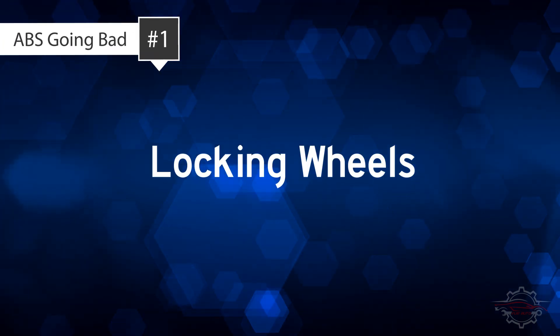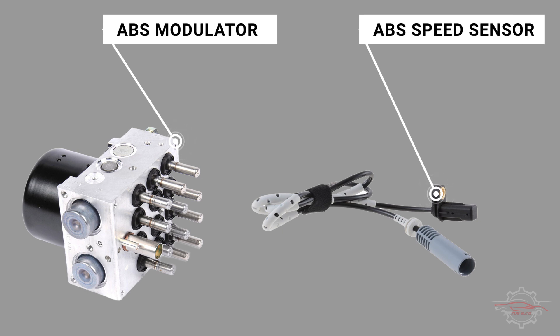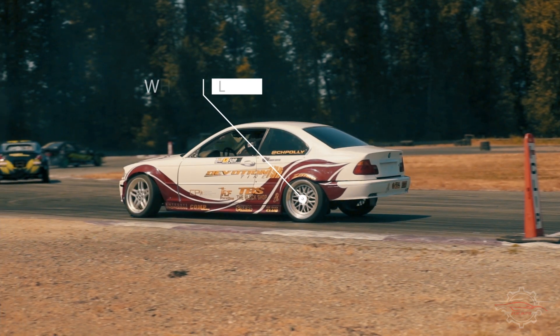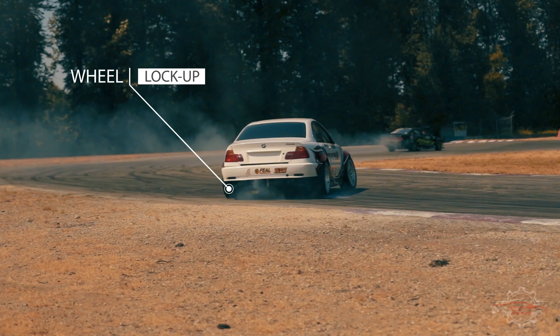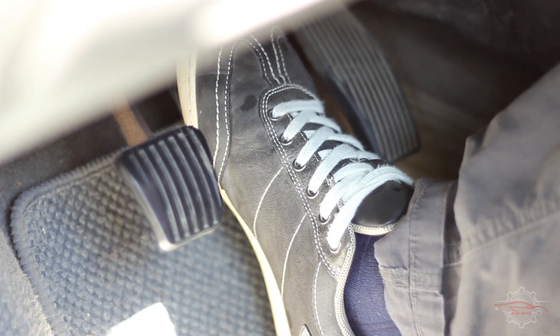1. Locking Wheels. The ABS control module is responsible for preventing wheel lock-up in situations of traction loss. However, when this component malfunctions, the accuracy of the information needed to prevent wheel lock-up is compromised. If you notice your wheels locking up during instances of traction loss, it could be an indication of a failing ABS control module. This problem is usually evident when forcefully applying the brakes.